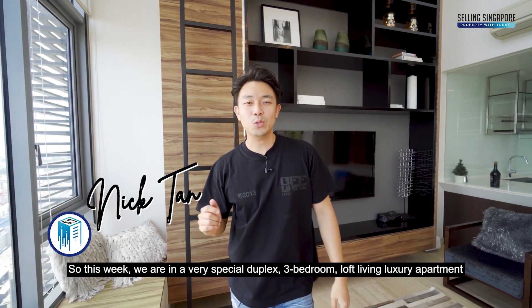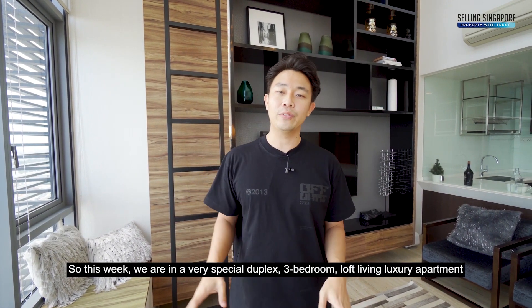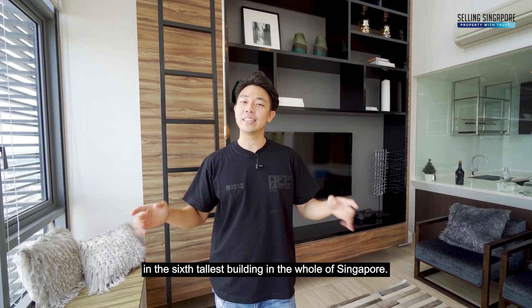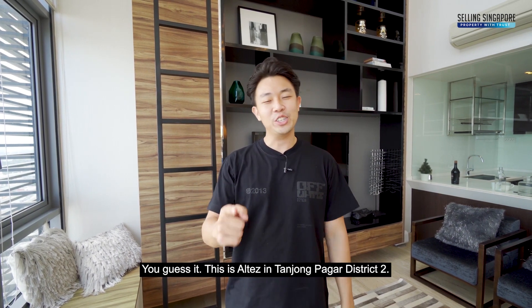Hey, thanks for tuning in again. So this week, we're in a very special duplex — three bedroom, loft living, luxury apartment in the sixth tallest building in the whole of Singapore. You guessed it, this is L-Test in Tanjung Pagar, District 2.